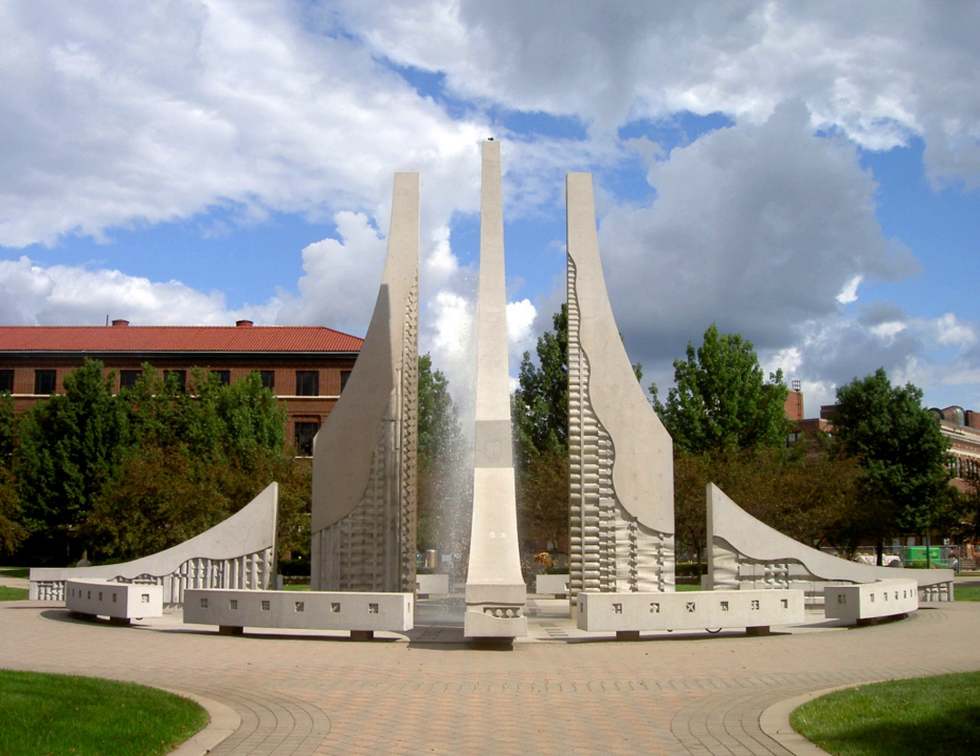The Purdue Mall Water Sculpture, often referred to as the Engineering Fountain, is a water sculpture and fountain located at the main campus of Purdue University in West Lafayette, Indiana. The sculpture is positioned in the heart of campus on the Purdue Mall, designed by Robert Youngman. The fountain was a gift from the Class of 1939, and as a result of its benefactors, the fountain is also known as the Class of 1939 Water Sculpture.